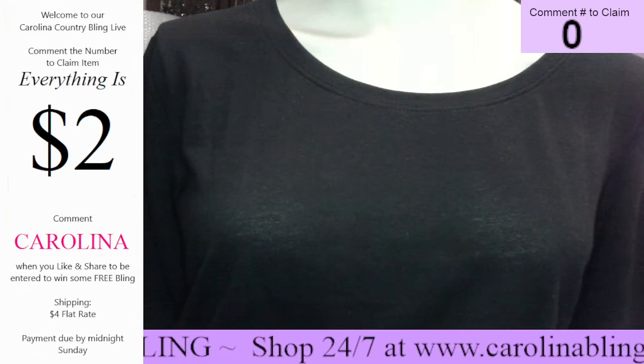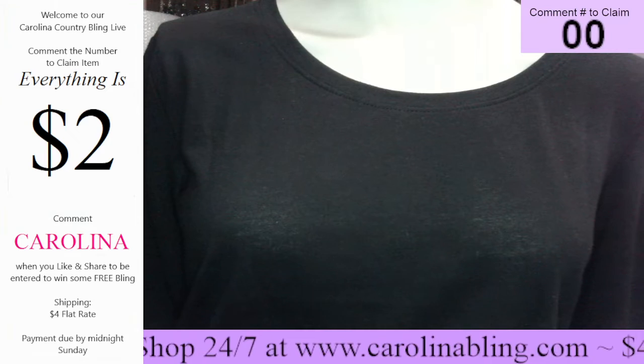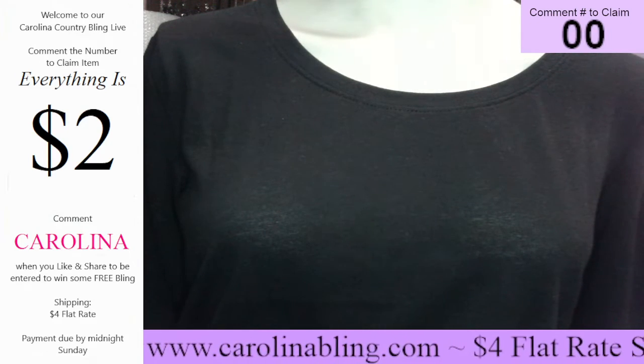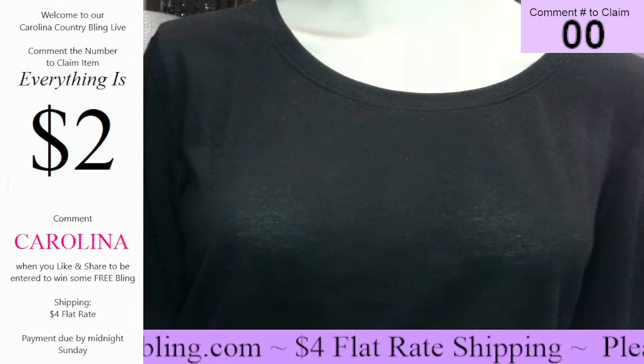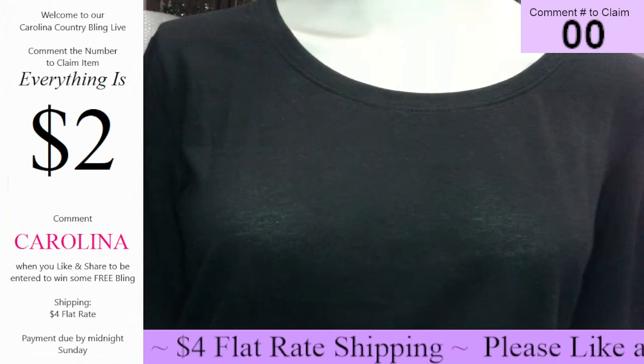Also, whenever you go to claim a piece, all you have to do is comment the number up here in the corner. Everything is $2 on this live. Flat rate shipping is $4. And remember, we're having a summer sale, so you can shop our website 24 hours a day, seven days a week for some amazing deals at carolinabling.com.